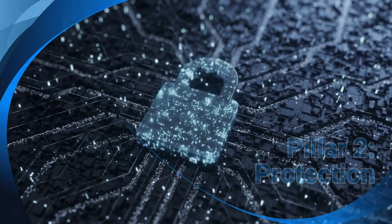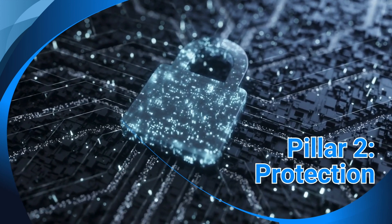Because the second pillar, protection, can sometimes fail. Protection is about defending against cyber threats, internal mistakes, and hardware failures.